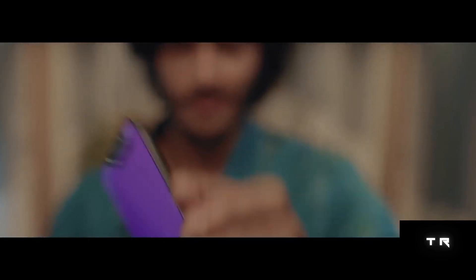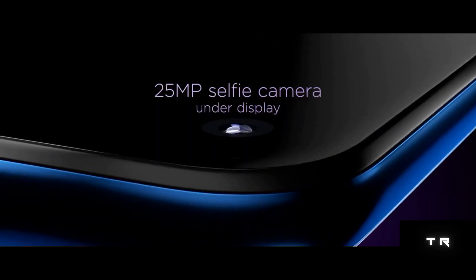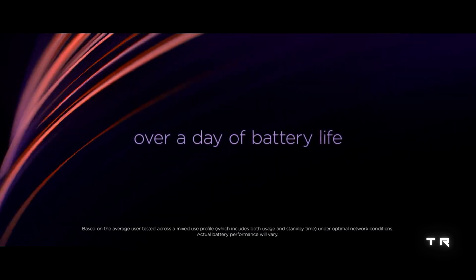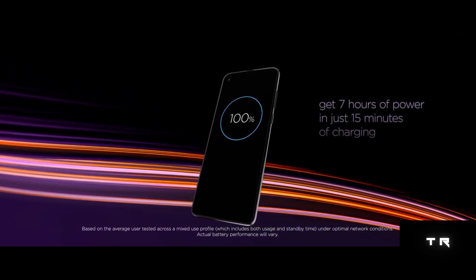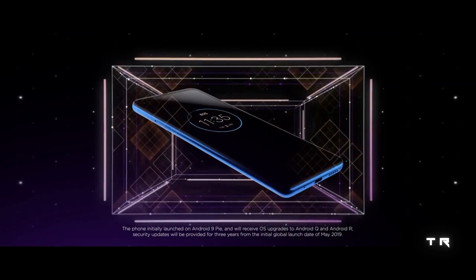The Motorola One Vision is an Android One phone featuring a 6.34-inch punch-hole display that supports a 21:9 aspect ratio and full HD+ resolution. It is powered by a 2.2GHz Exynos 9609 octa-core chipset, 4GB of RAM, and a 3500mAh battery equipped with 15W fast charging.